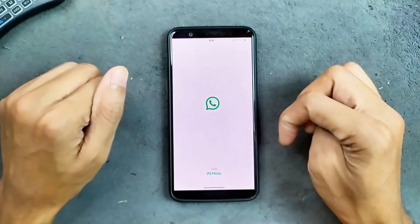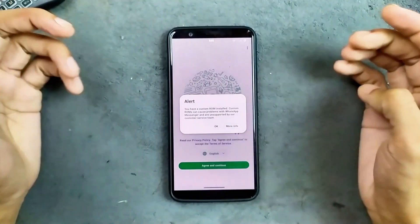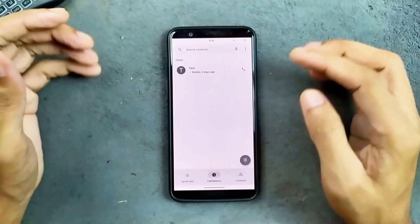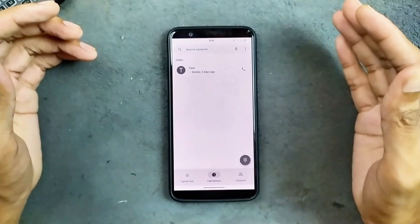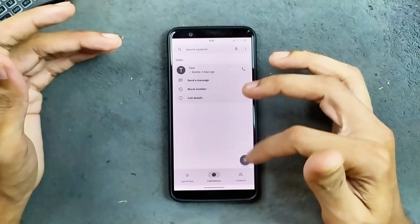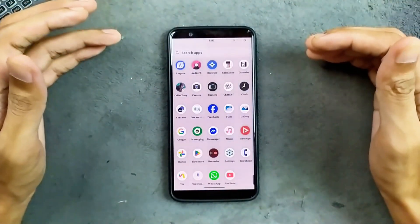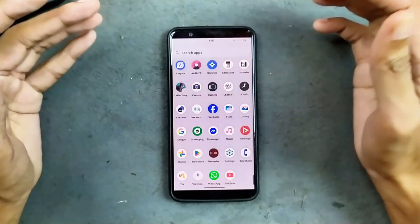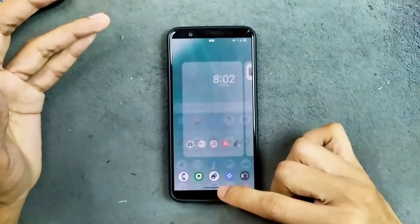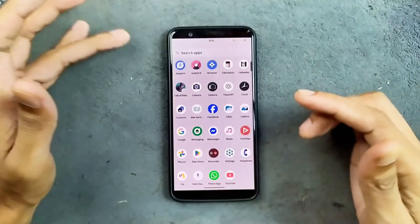WhatsApp is working, but when you try to log in you will see a warning alert — it does work fine though. In terms of calling, VoLTE and VoWiFi are not working, and we are also not getting any kind of call recording, which is quite unfortunate. We do get audio effects, but Circle to Search is not available on this ROM, which is quite strange.